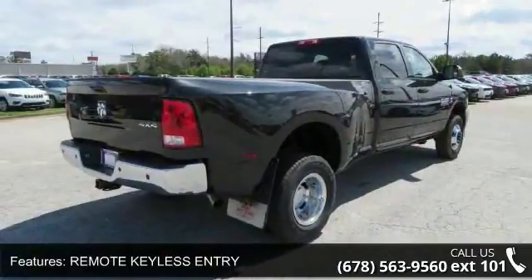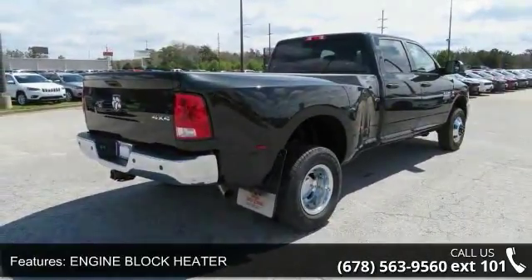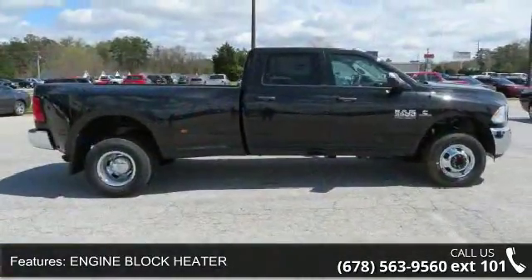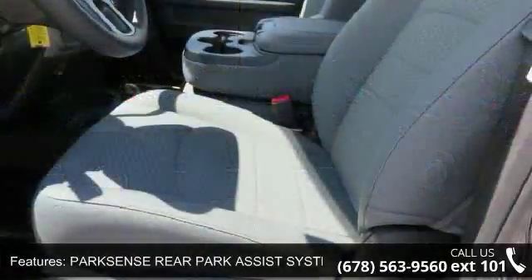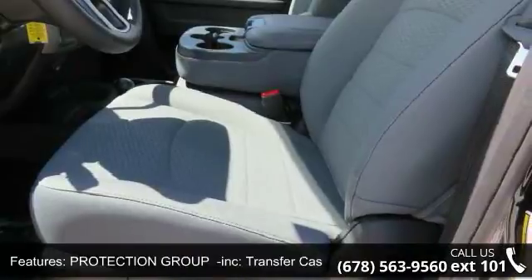Radio: Uconnect 3 with 5-inch display included. 5.0 touch screen display, overhead console, GPS antenna input, temperature and compass gauge, integrated voice command with Bluetooth remote.